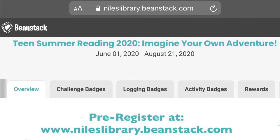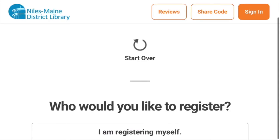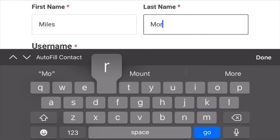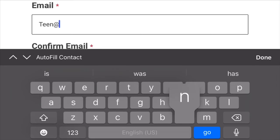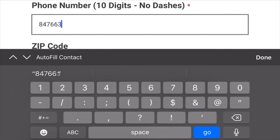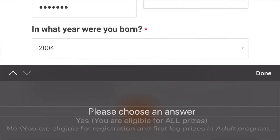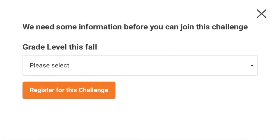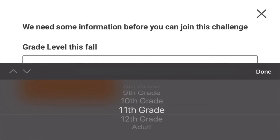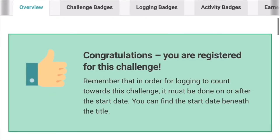Our summer reading program begins June 1st but you can pre-register now at www.nileslibrary.beanstack.com. You can register yourself by putting in your first and last name and creating a unique username. Definitely use your real email and phone number when you register because that's what we'll use to contact you if you win a prize. Our zip code at the library is 60714, but some patrons have other zip codes if you're in unincorporated Des Plains or Glenview. Be sure to select yes for the library card question even if you don't have a card, because all teens are eligible for prizes this summer. Finally, put in the grade you'll be entering in the fall. You've unlocked your first registration badge just for registering — you're all set!